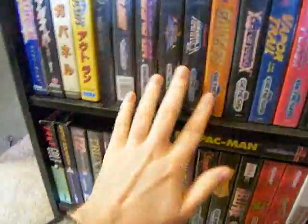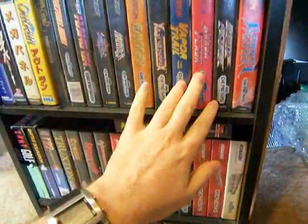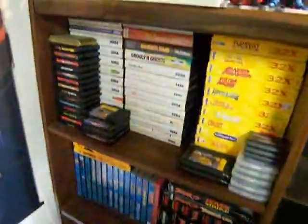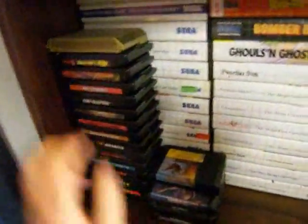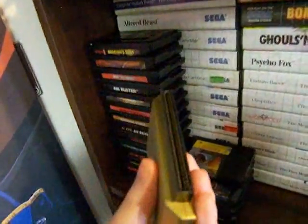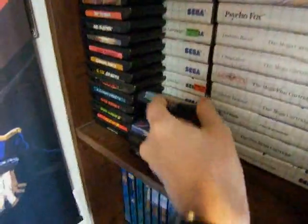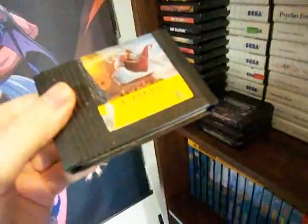I was really into shooters, so games like Vapor Trail, Aeroflash — these were a lot of fun. Elemental Master, Truxton. Over here are some more Genesis games that I don't have the boxes for. This is the adapter I was talking about — it's made to fit a Genesis and you just plug the game in the top. I like these kind of odd-shaped cartridges. This is a Genesis game but it's much smaller than a regular Genesis cartridge — this is a Bible game, Exodus. I just kind of like these odd-shaped cartridges.